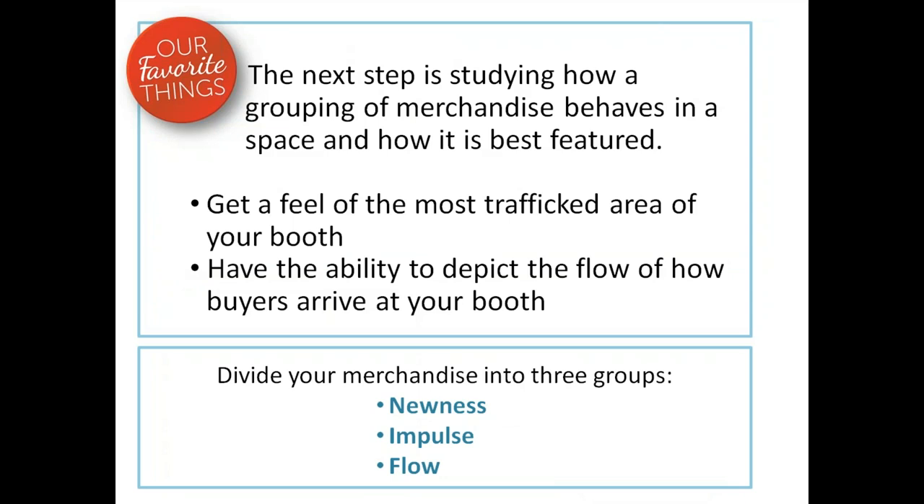The next step is studying how a grouping of merchandise behaves in a space and how it's best featured. Get a feel for the most trafficked area of your booth — have the ability to depict the flow of how buyers will arrive. Is it down the aisle? From a café nearby? From the registration stand? Divide your merchandise into three groups: newness, impulse, and flow.